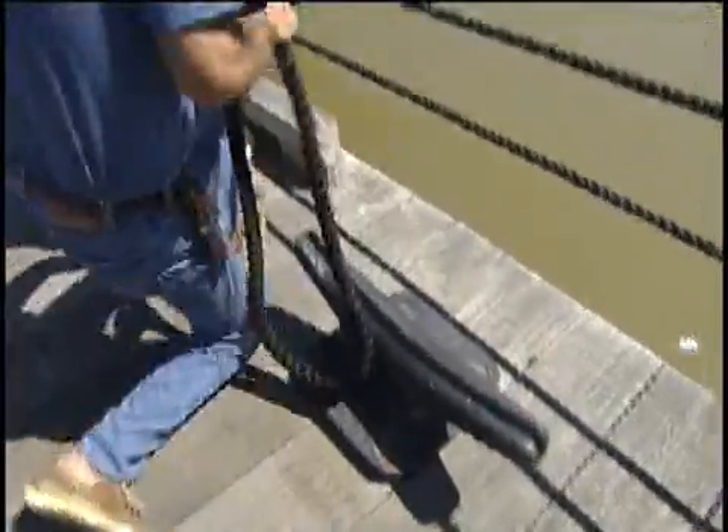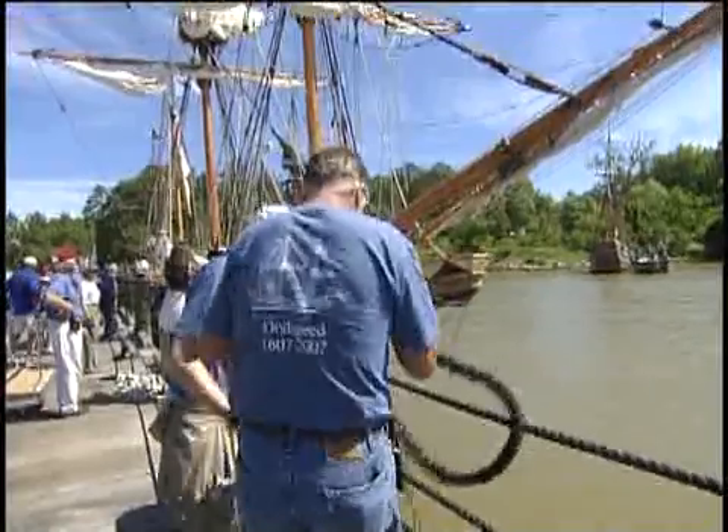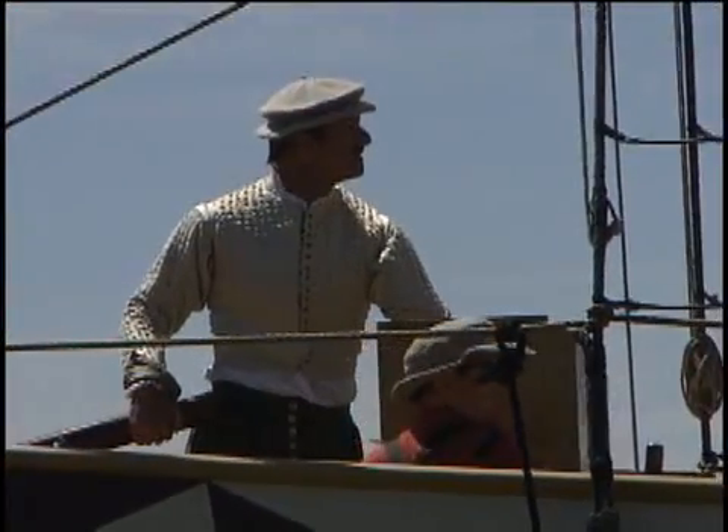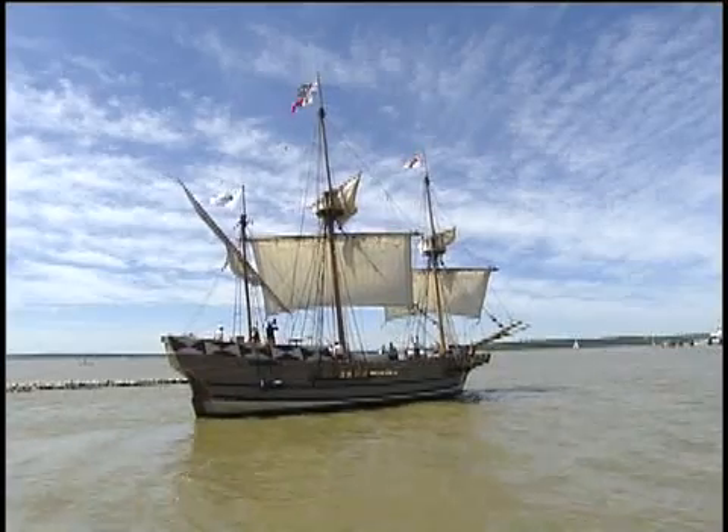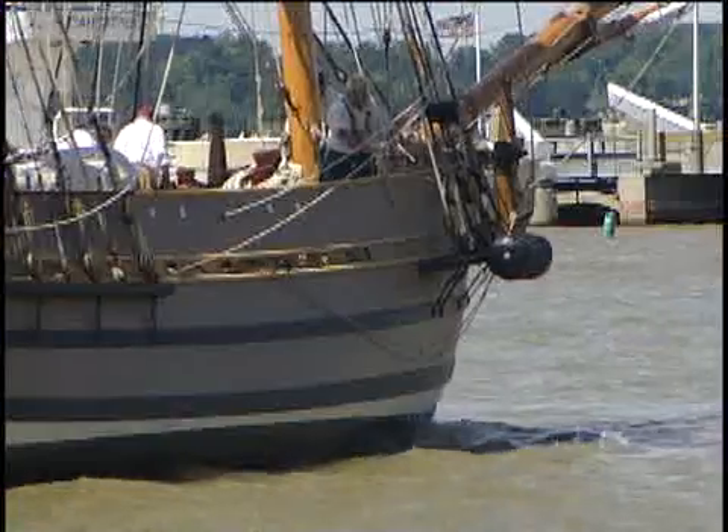Cast off your lines and make ready to set sail. The past is embodied by a replica of the Godspeed, one of three sailing vessels that brought the first English colonists to Jamestown, Virginia in 1607.